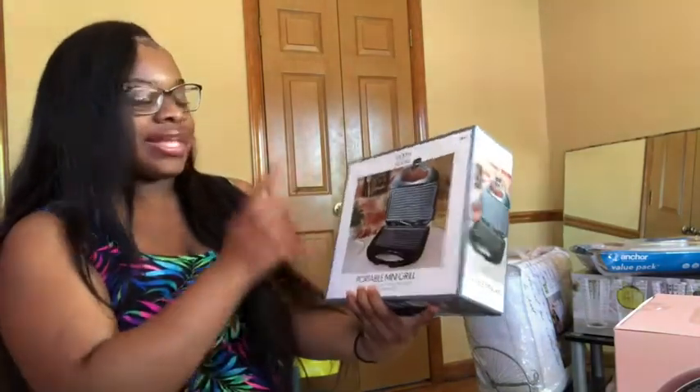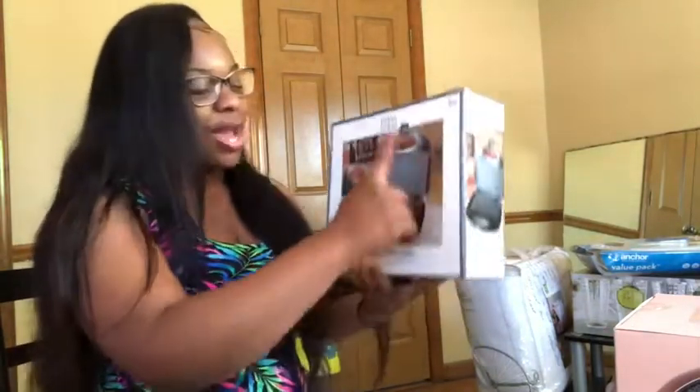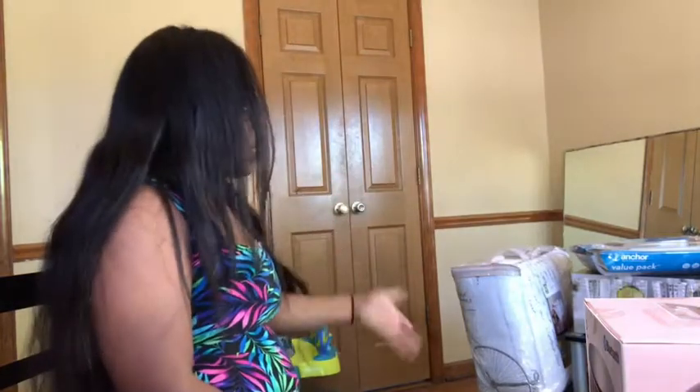I also got this portable mini grill from Five Below for ten dollars — this is great because it makes the best grilled cheese sandwiches. Please invest in one. And that's basically it for bargain shopping. When you see something cheap, get it, because you're going to need it. Even if you think you don't need it, you probably will.